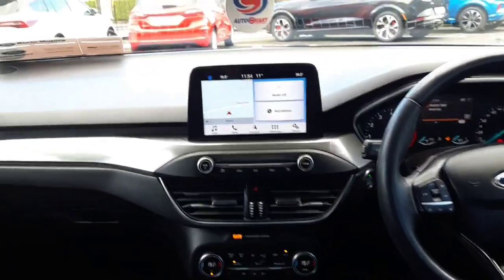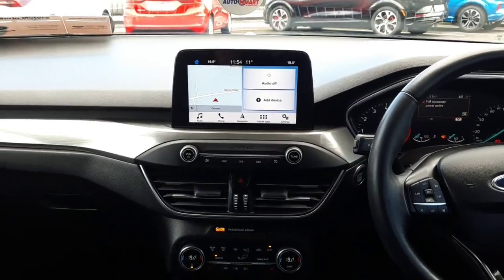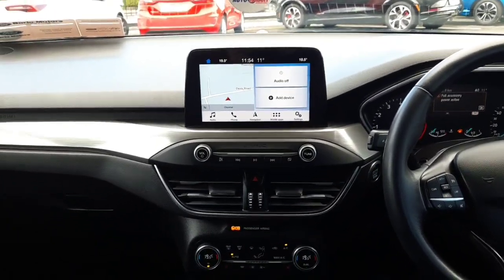Up front we have our touchscreen in the middle. This is a built-in sat-nav. We also have Apple CarPlay with Android Auto, and our rear view camera comes in through here as well.